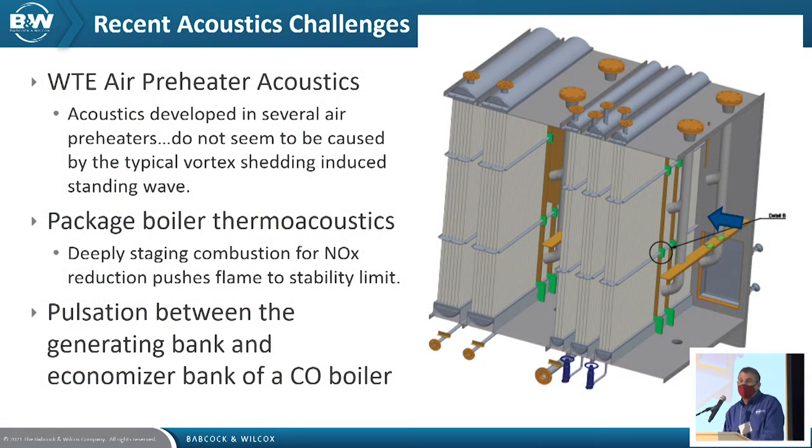Moving on to the real subject of the talk — acoustics and vibration issues we face within our equipment. I'm going to talk about work we've done with Penn State, who've been instrumental in helping us with some problems. One category is waste-to-energy air preheater acoustics and vibration. As far as we can tell, it's not caused by typical vortex shedding, so we're trying to understand this better.